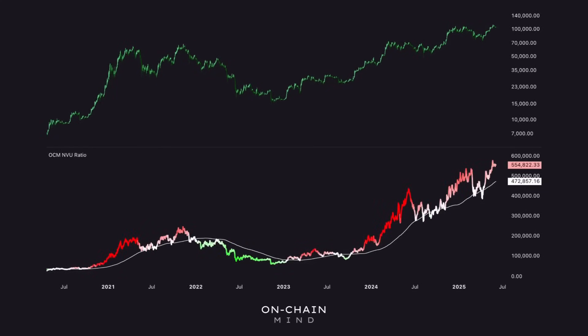Next, let's look at a highly underrated yet powerful on-chain valuation lens: the NVU, or Network Value to User Ratio. You can think of it as Bitcoin's version of the price-to-earnings ratio, but instead of earnings we're using user activity. It compares Bitcoin's market cap to the number of active addresses, smoothed over seven days — essentially telling us how much the market is valuing each active participant on the network. A high NVU suggests the market might be getting ahead of itself; a low NVU can point to undervaluation or network activity catching up to price. We compare the current NVU to its 200-day moving average and visualize the deviation with a color gradient: red when running hot, green when cooling off. Right now the NVU is trending above its average — a sign of strength — but it's not in the red danger zone yet, suggesting there's more room to run before things look frothy.